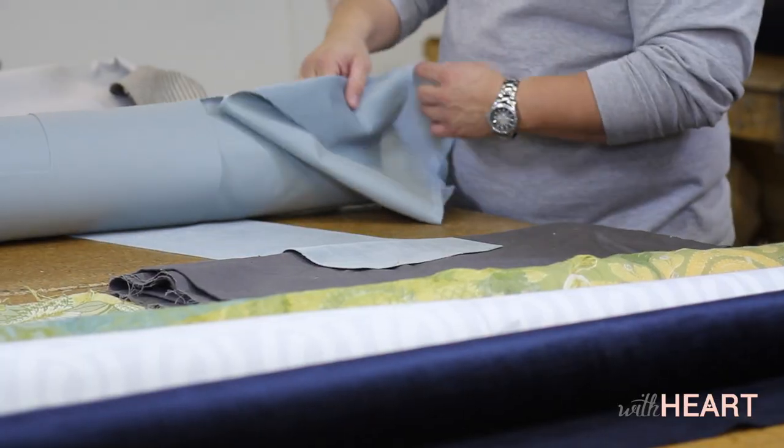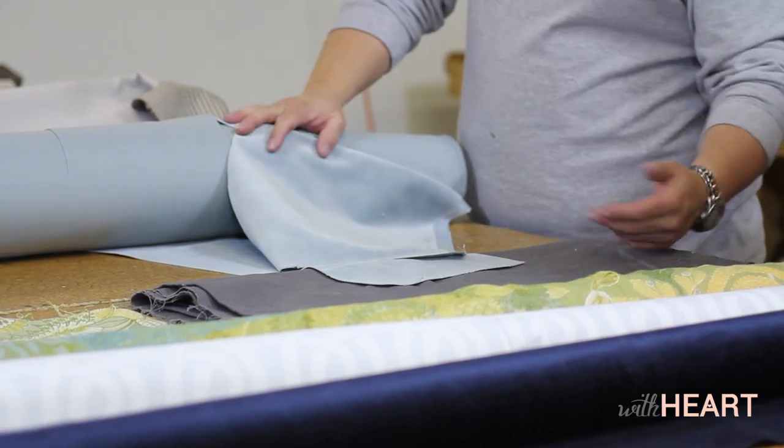Hello everyone, welcome to With Heart. Today I'm joined by Brian Maxfield with Rocky Mountain Upholstery and we're talking about fabric, specifically how much fabric you need for what type of furniture you're going to be refinishing.